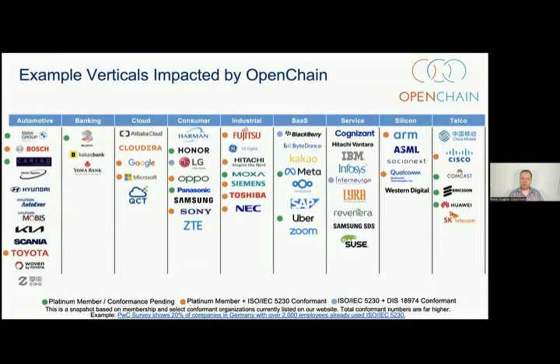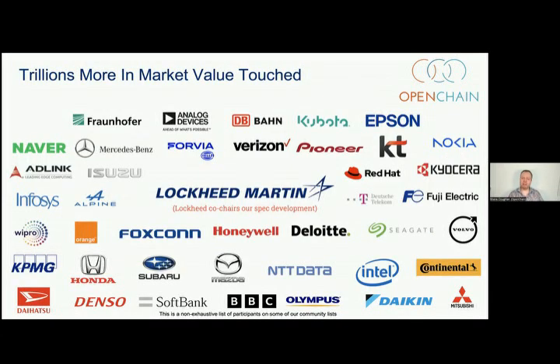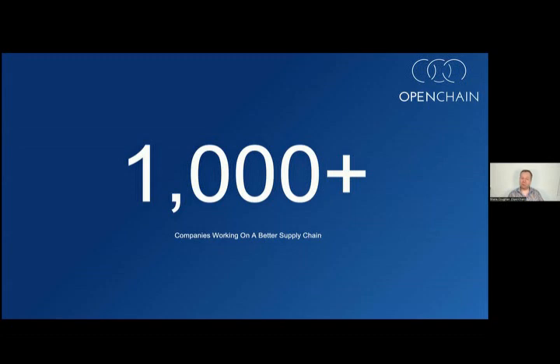Here's a slide just showing some of the larger companies that have asked for their logos to be put on our website for adopting our standards for license compliance or security assurance, plus our board members — giving you an idea of the type of verticals we're touching on nowadays. We're very glad to see this type of momentum and market coverage, but even that represents a tiny snapshot of what's going on. There are also companies not announcing conformance on our website, but they're actively involved in our community, working with us on supply chain management, open source license compliance and security assurance. So over a thousand companies are working together with the OpenChain project on a better supply chain.